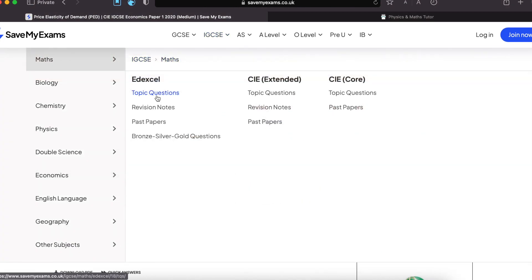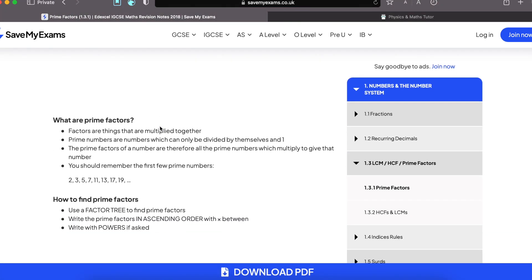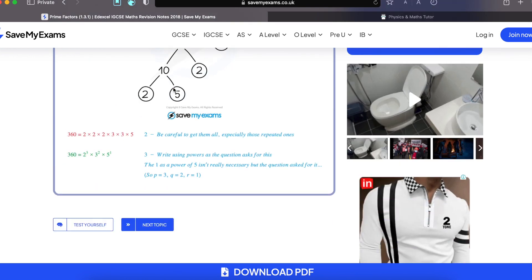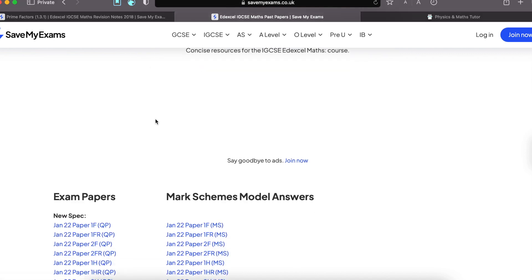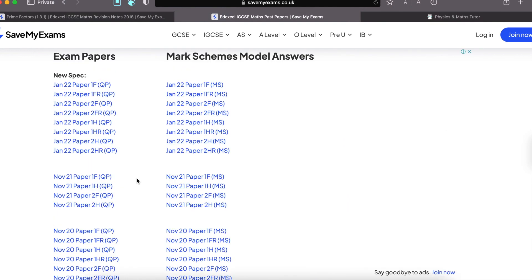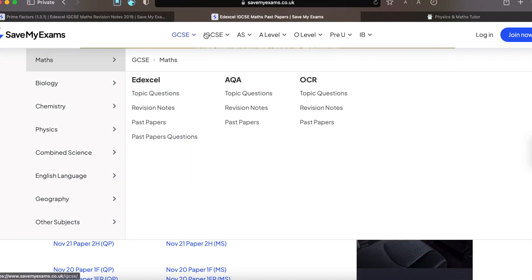For example, if you go to IGCSE maths and look at revision notes, they have revision notes as well. You cannot download these unless you join. They even have great examples, which is especially great for maths — you can test yourself after looking at the notes, and it takes you to the topic questions area. For past papers, such as maths past papers, these are downloadable for both new spec and old spec. They have all the question papers and mark schemes. So if you're ever confused about where to access past papers, this is a place to go.